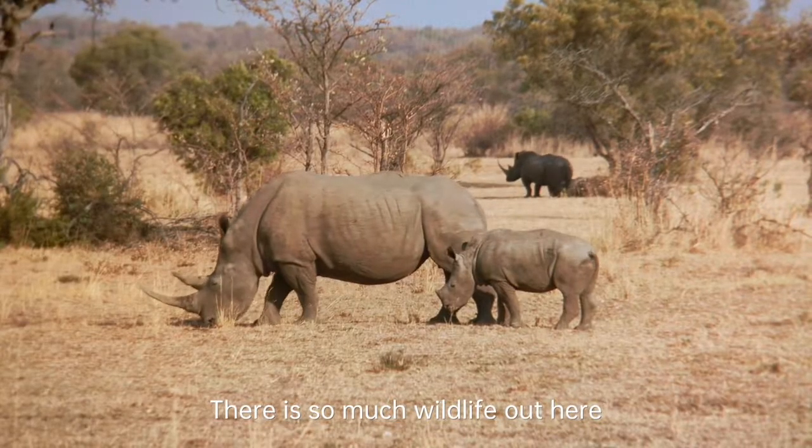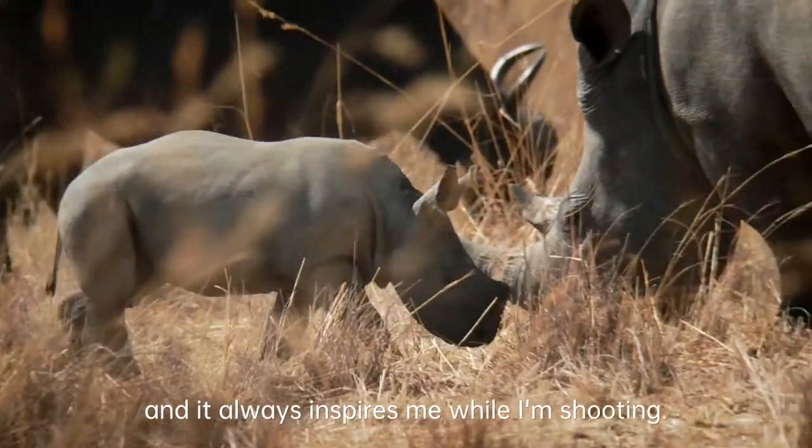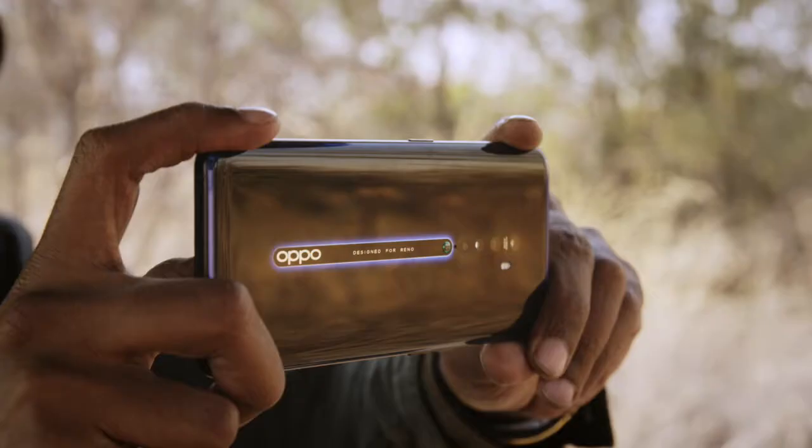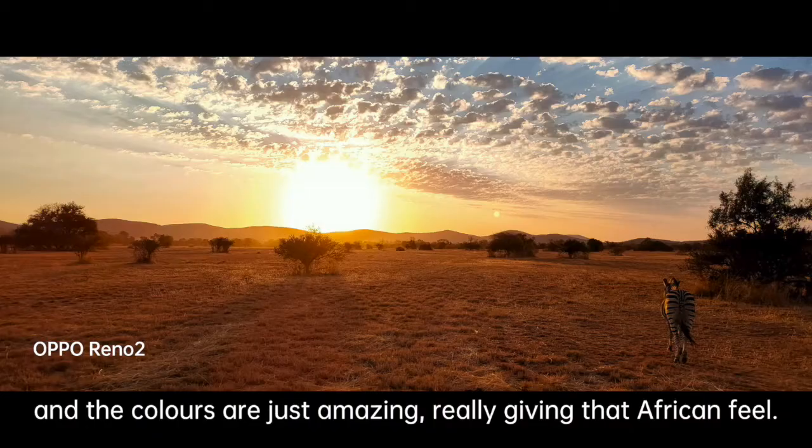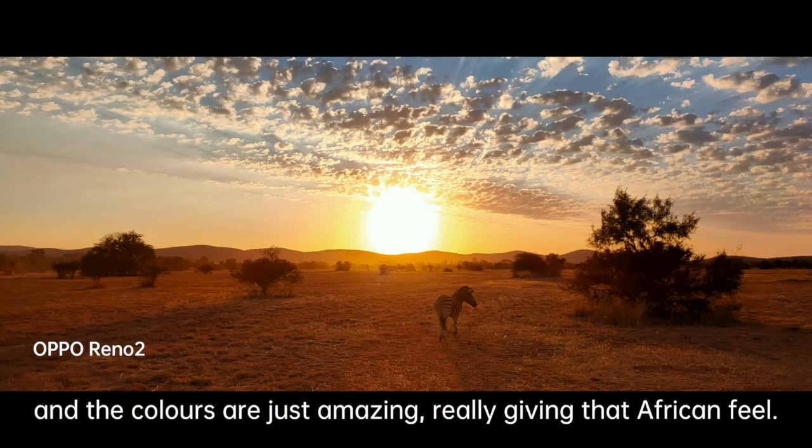There is so much wildlife out here and it always inspires me while I'm shooting. I'm also impressed with the high dynamic range and the colors are just amazing, really giving that African feel.